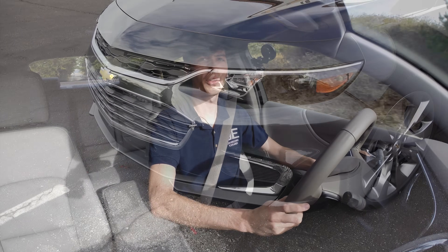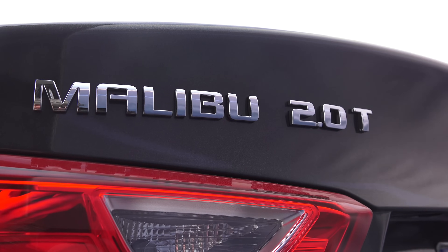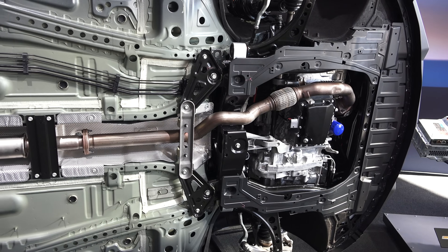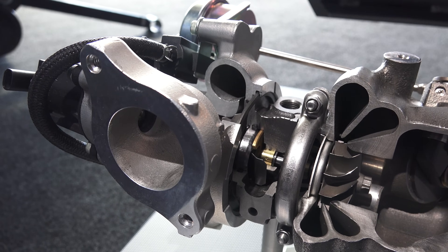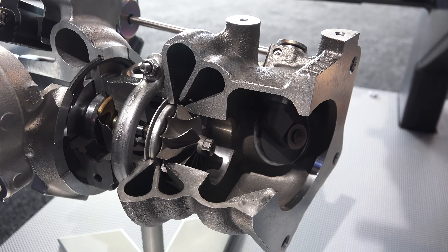And just like that, we're in a different vehicle. This is the Premier trim of the Chevy Malibu, which comes with the 2 liter turbocharged engine and an 8-speed automatic transmission driving the front wheels. Fun fact: this is actually the first 8-speed automatic transmission for a front-wheel-drive vehicle from GM. The engine, as mentioned, is a 2 liter turbocharged with a twin-scroll turbocharger to help bring on boost earlier.